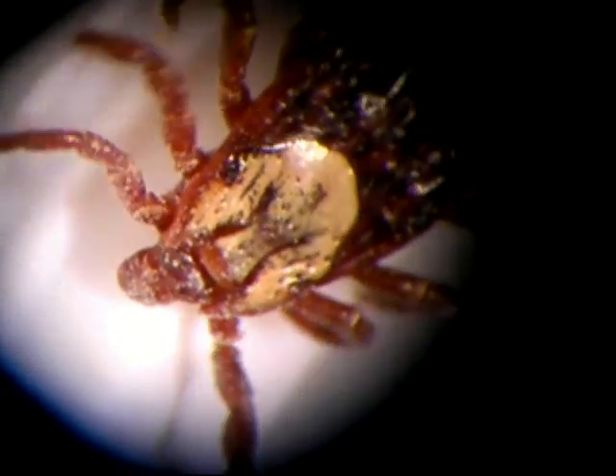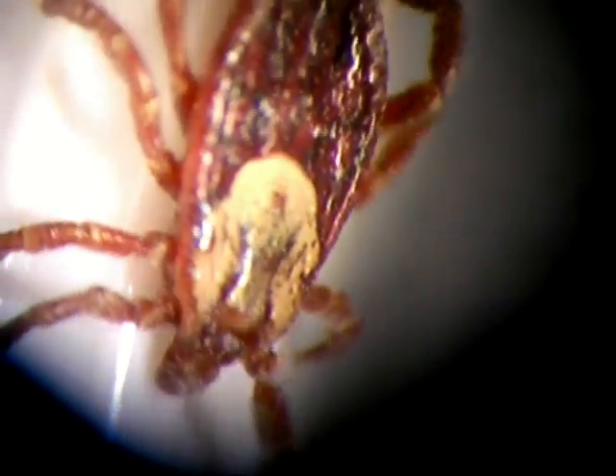Ticks. The creeping, blood-sucking, disease-spreading arachnids we know and loathe. While these pesky creatures may seem vile, they have many fascinating skills and tools. My name is Arlo. Please join me as we explore the secrets of the tick.